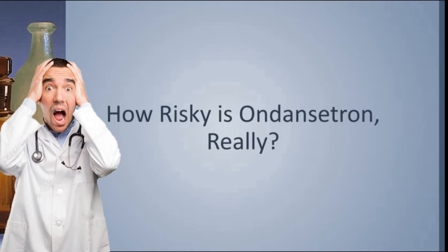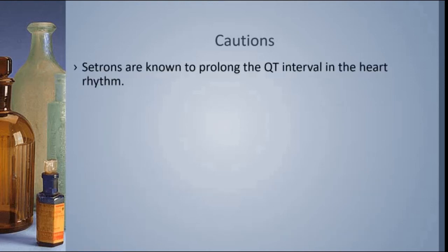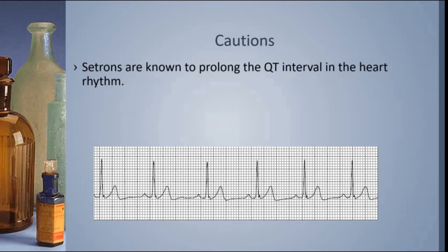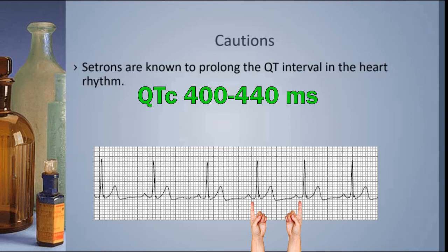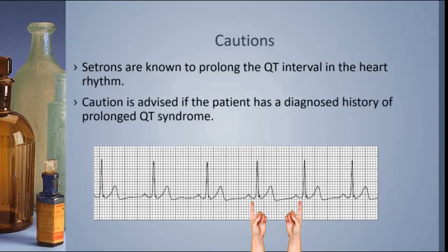So how risky is it to give Ondansetron to a patient? We are told to worry about a couple of things when we give Ondansetron, and that's based on a caution that Cetrons are known to prolong the QT interval in the heart rhythm. This is a normal sinus heart rhythm. This measurement here is the QT interval. If this QT interval starts to get longer and longer, it can be a problem and potentially even lethal. Normally, a QT interval is somewhere in the neighborhood of about 400 milliseconds, and if it starts approaching 500 milliseconds, we start to get concerned about a potentially lethal rhythm developing. Some people already have a prolonged QT interval, and that's called prolonged QT syndrome.